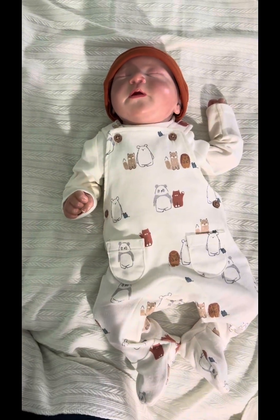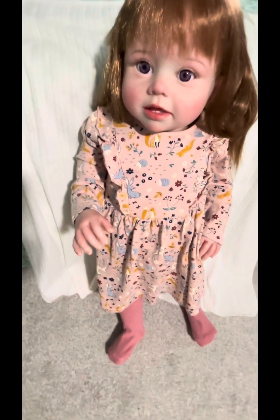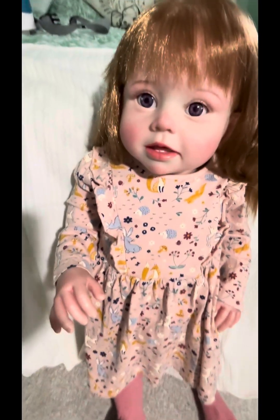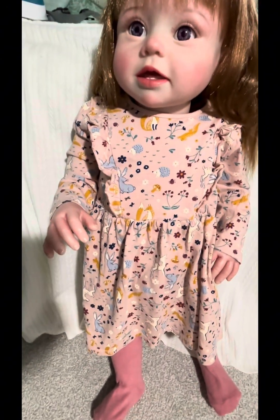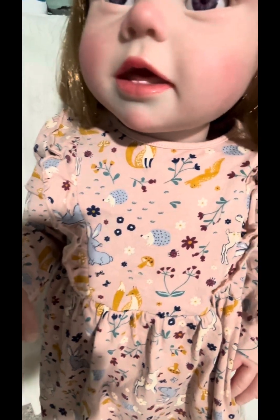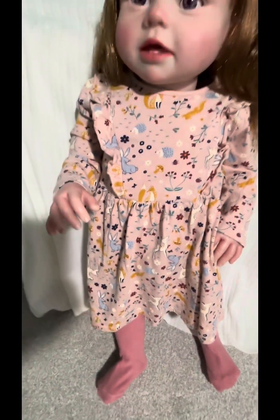Let me show you the other doll, guys. Here is Ember — she has this pretty dress on. I think it's just right for fall; it has foxes, hedgehogs, and squirrels on it. It also has matching tights.